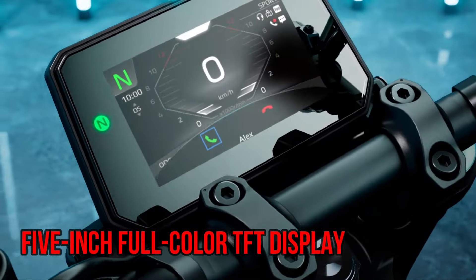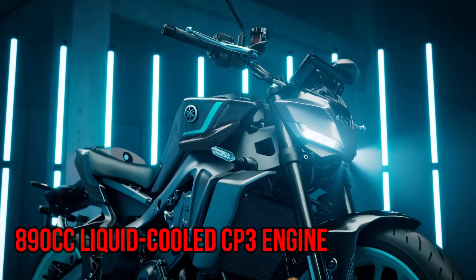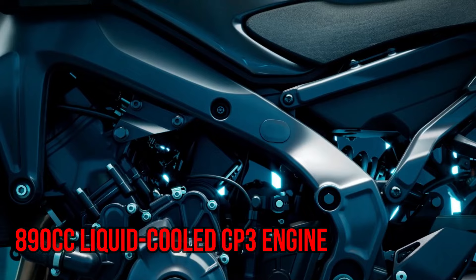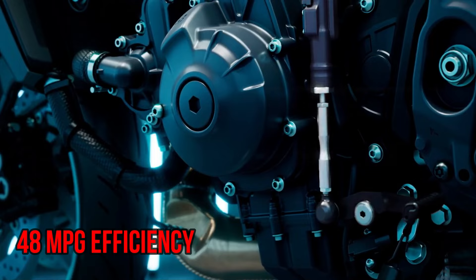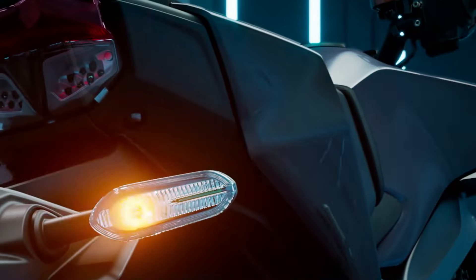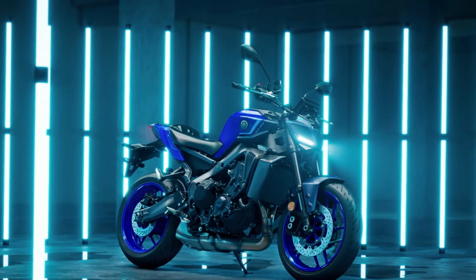The 5-inch full-color TFT display with refined switchgear offers intuitive control, while the 890cc liquid-cooled CP3 engine delivers impressive torque, exhilarating power, and 48 MPG efficiency. Built to dominate the road, the MT-09 showcases both power and personalization.